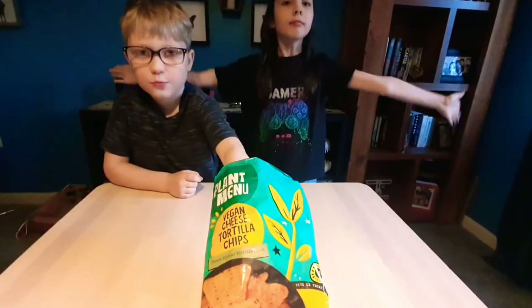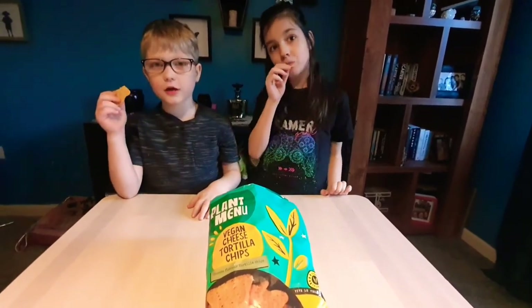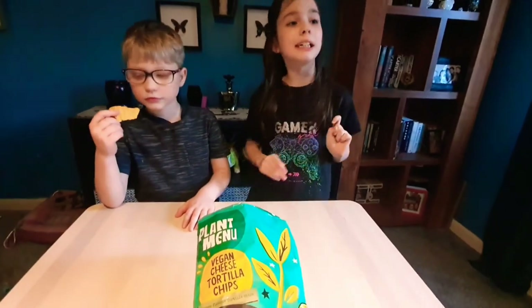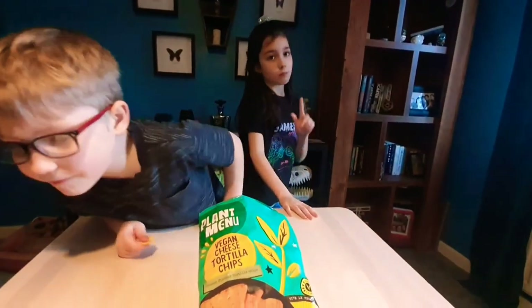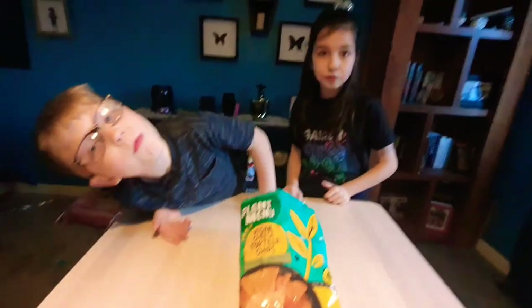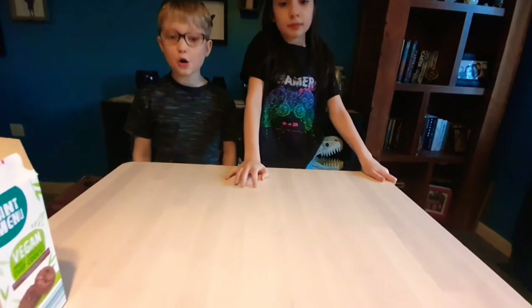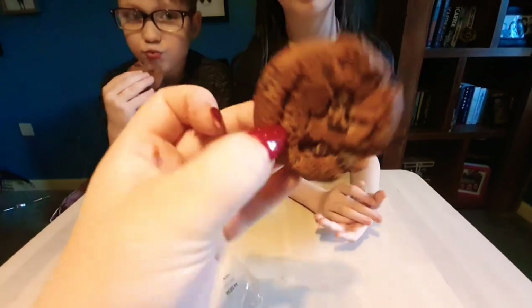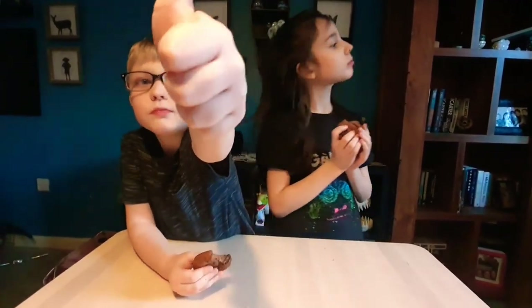Next up are some chips from Aldi. One child thinks they're like Doritos but slightly lower — giving them a 5. The other gives them 99.99. One thinks Doritos are slightly better but these are still good. Then they try the Aldi double chocolate chip cookies — they're good, they're good! Warren is liking all the food today.